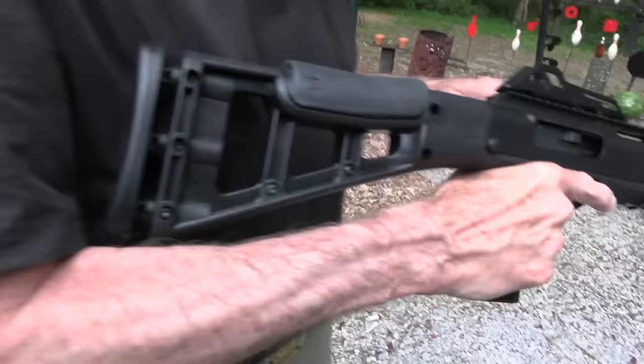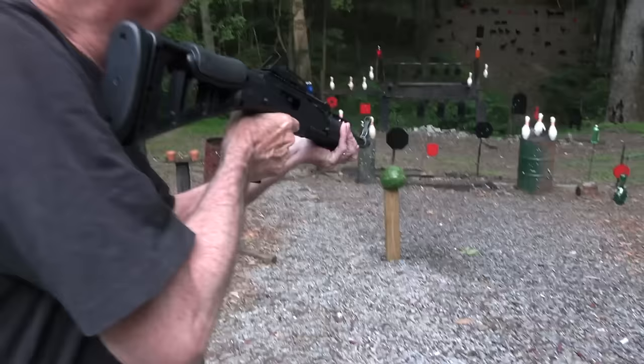Hickok45 here. You're not looking at the Planet of the Apes movie. We've got a High Point 10 millimeter carbine. Let's shoot something with it.